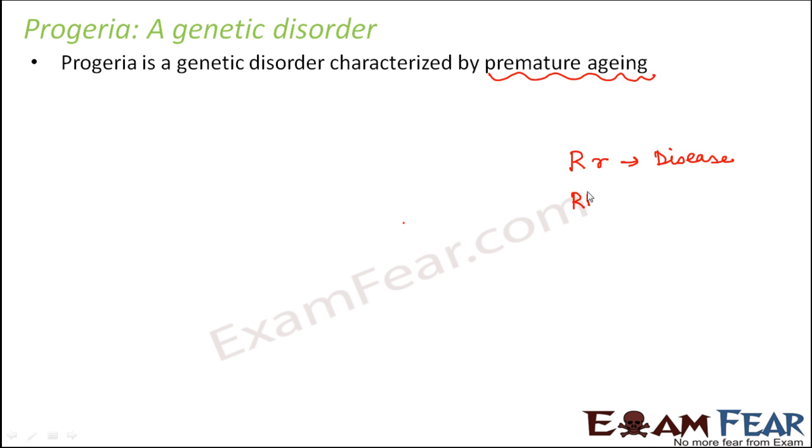If a person has capital R, capital R, then the person definitely has the disease because both genes are defective. If a person has small r, small r, then the person doesn't have the disease. So looking at this pattern, whether one copy or both copies of the defective gene are present, in both cases the person gets the disease. So that way we can say that it is a dominant disorder.